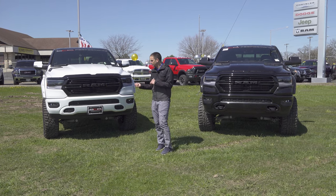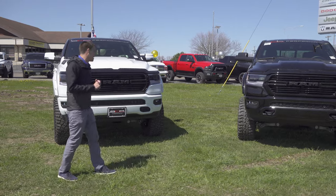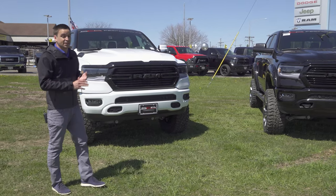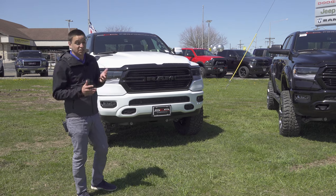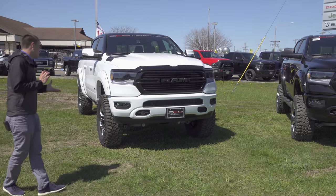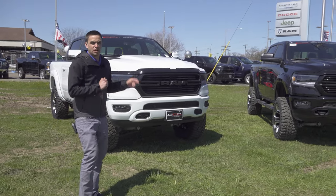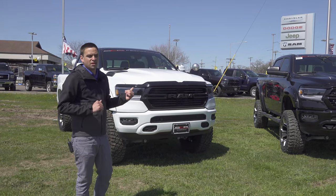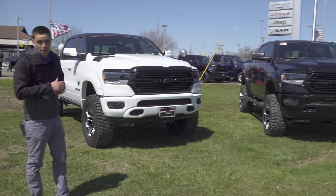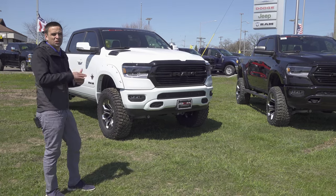We are going to check these trucks out. Right off the bat I'm going to point out some similarities and then we'll talk about some differences. Both of these trucks started off as a Bighorn package, which is a great starting platform when you're going to modify a truck, because you really get a lot of nice features without ridiculously breaking the bank — a fully loaded truck nowadays is 70 grand before you do any of your own stuff. You can get blind spot monitoring and a panoramic sunroof, stuff that previously you wouldn't have been able to get on an SLT or even older Bighorns.